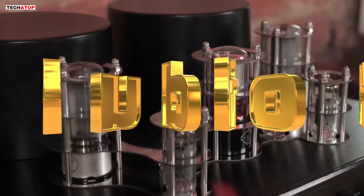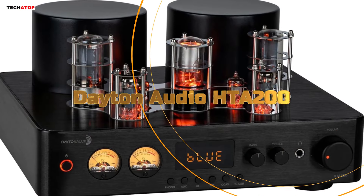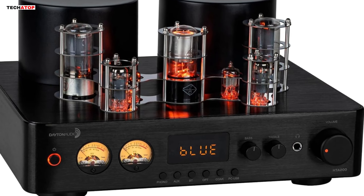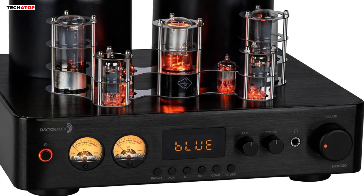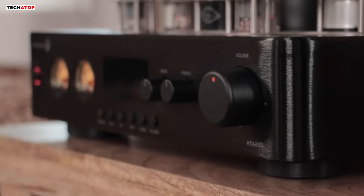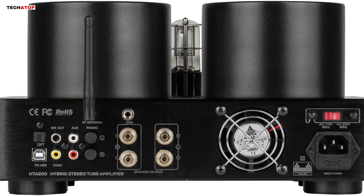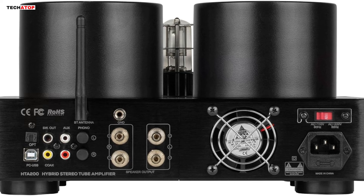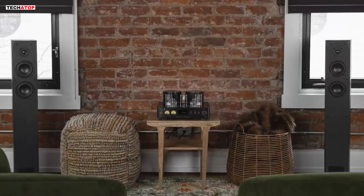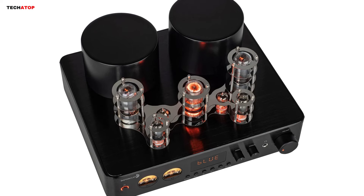Number 4. The Dayton Audio HTA200 integrated stereo hybrid Hi-Fi vacuum tube class AB amplifier is a powerhouse of both style and performance. Boasting 100 watts RMS per channel, it delivers clean and powerful sound that can fill any room with rich audio. One of its standout features is the incorporation of tube preamplification, which adds a subtle warmth and character reminiscent of classic valve amplifiers. This blend of modern and vintage technology creates an audio experience that is both dynamic and nostalgic. Versatility is another key aspect of the HTA200, offering multiple connectivity options including RCA, 3.5mm AUX, Bluetooth 5.0, USB DAC, and phono preamp inputs.